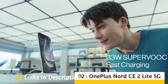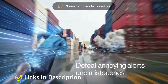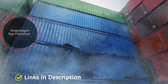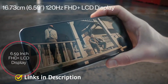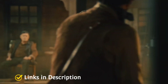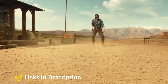OnePlus Nord CE 2 Lite 5G: Over the last couple of years OnePlus has started launching mid-range offerings from its Nord series, and one of the newer additions is the Nord CE 2 Lite 5G. Under the hood it houses the Snapdragon 695 chipset and a huge 5000 mAh battery that supports 33-watt fast charging. On the rear it features a 64-megapixel triple camera setup, while the front sports a 6.59-inch LCD panel with full HD+ resolution and a 120Hz refresh rate. This model is also a rebranded Realme 9 Pro available in different color options, which is slightly cheaper. The Nord CE 2 Lite is priced at around 20,000 Indian rupees or around 280 dollars for the 6GB/128GB model.